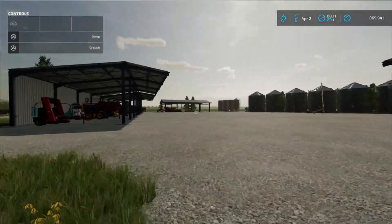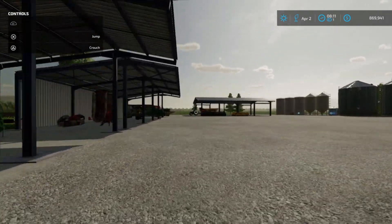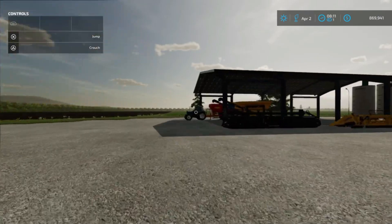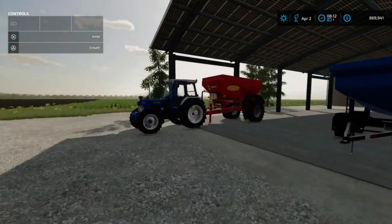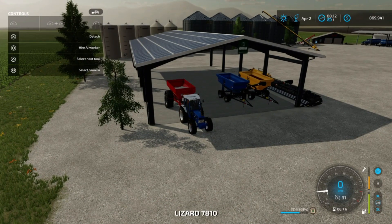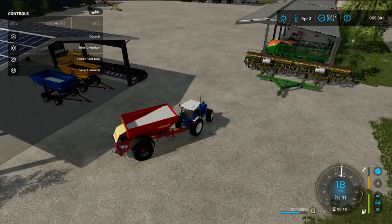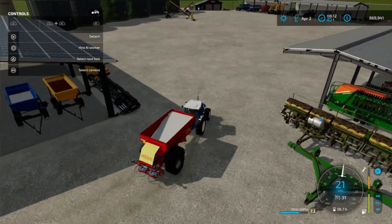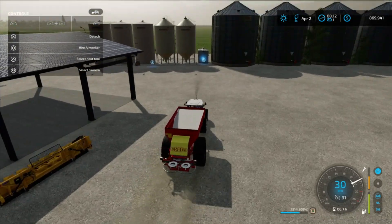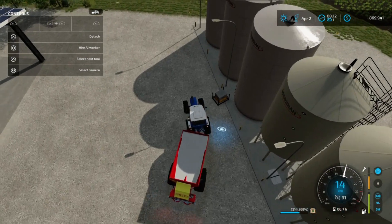You know who's ready for a few more contracts? Our little 7810. This guy's just been going hard — really pushing it — and I'm very happy with it as our fertilizer spreader. He does a great job. So we're going to set this guy up, get him on his way, and do other chores in the meantime.